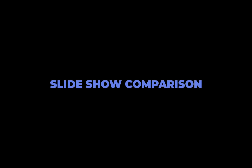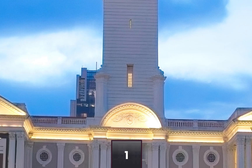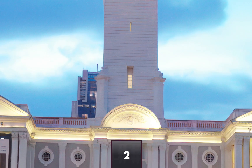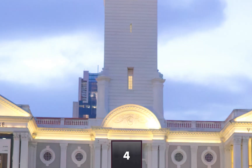For the fun of it, I will only reveal the denoiser for each image at the end of the slideshow. See you next time.